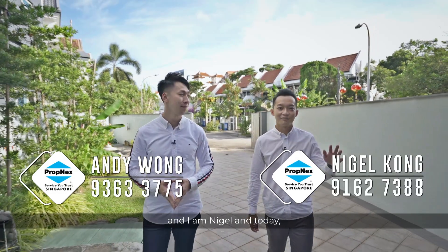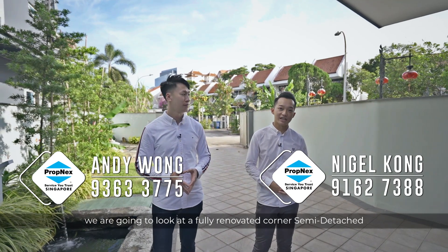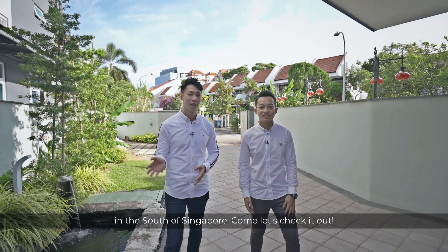Hi everyone, this is Andy and I'm Nigel, and today we are going to take a look at a fully renovated corner semi-detached in the south of Singapore. Come, let's check it out.